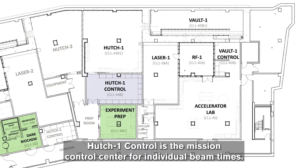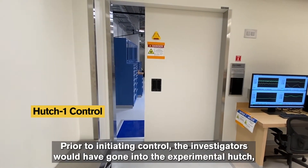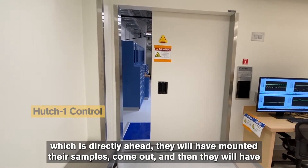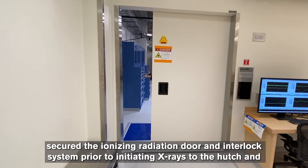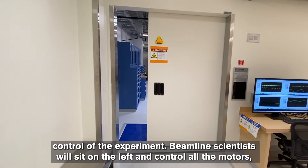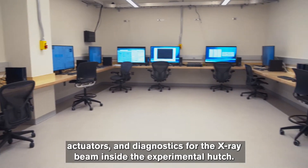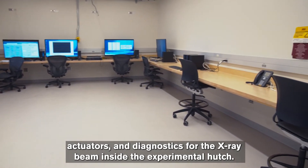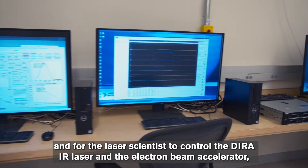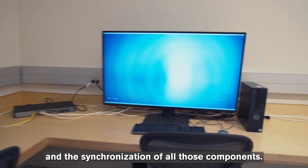Hutch One control is the mission control center for individual beam times. Prior to initiating control, the investigators would have gone into the experimental hutch directly ahead, mounted their samples, come out, and then secured the ionizing radiation door and interlock system prior to initiating x-rays to the hutch. Beamline scientists sit on the left and control all the motors, actuators, and diagnostics for the x-ray beam inside the experimental hutch. At the far wall, we have control stations for the accelerator physicist and the laser scientist to control the DIRA IR laser, the electron beam accelerator, and the synchronization of all those components.